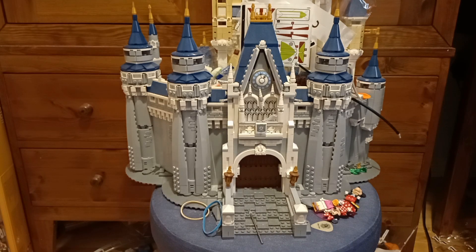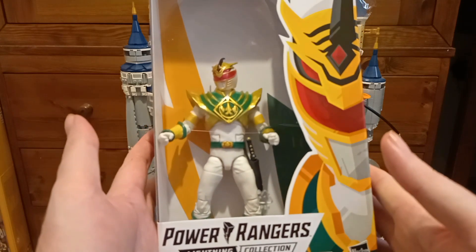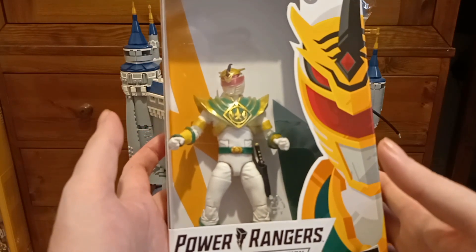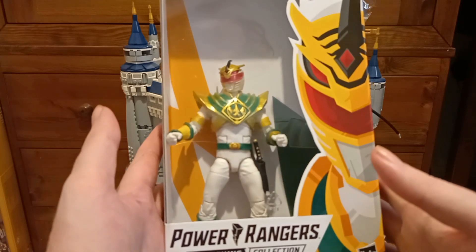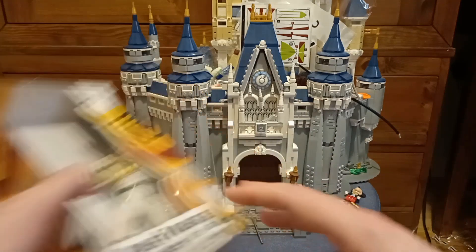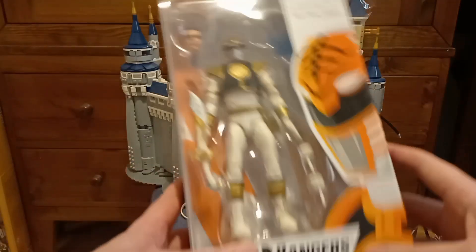So this figure — there's a bit of a paint issue I'm not happy with, but other than that nothing really wrong with it. Then we have the Lord Zedd Tommy, which I'm happy to have. This was got relatively close to Christmas, so it was pretty cheap where we got it from.